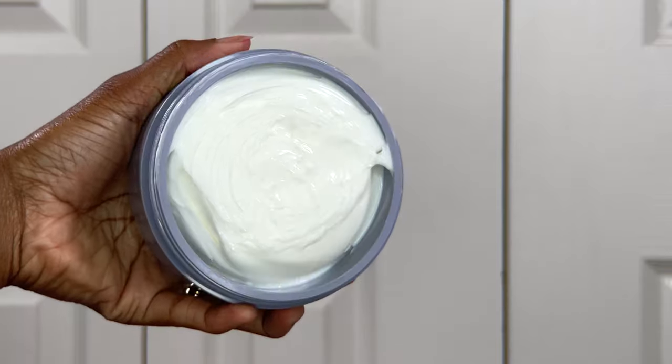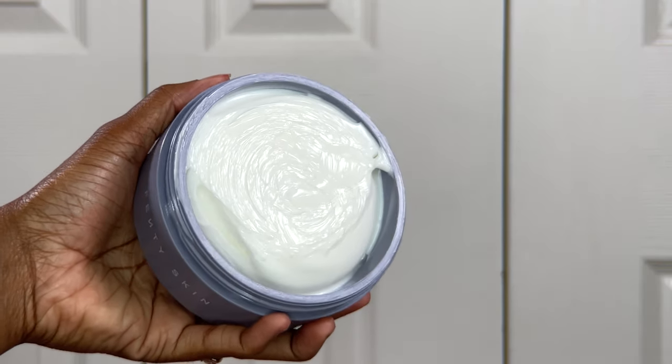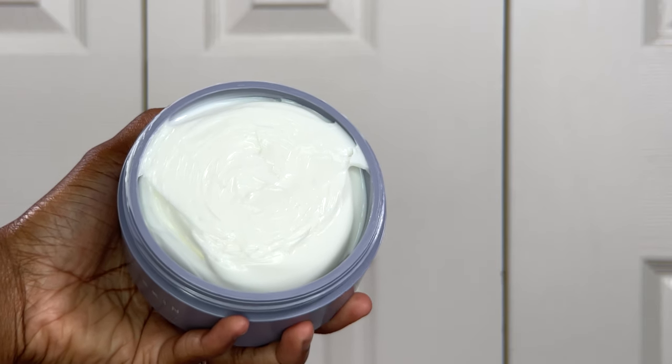When you open it up, this is what the actual Butter Drop Whipped Oil Body Cream looks like. It does look very luxurious — it's nicely whipped on the inside with that fluffiness but also that firmness that you want from a body cream.